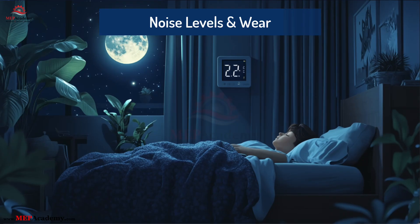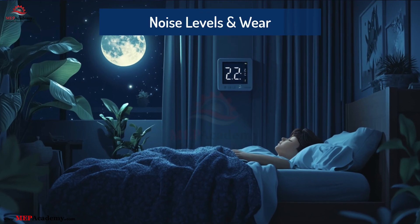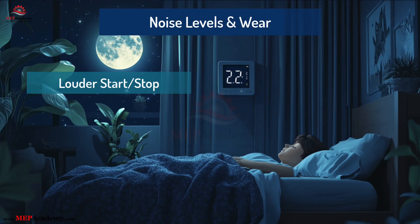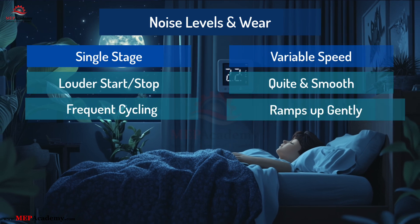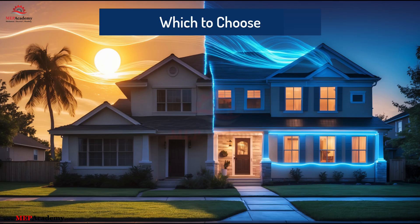Another factor is noise and long-term durability. Single-stage units are louder when starting and stopping, with more mechanical stress from frequent cycling. Variable-speed units are quiet and smooth — the compressor doesn't slam on; it ramps up gently, reducing wear and tear.